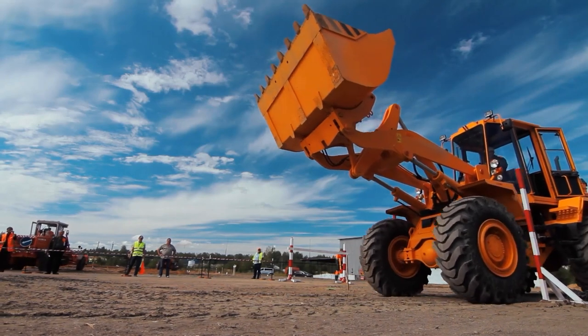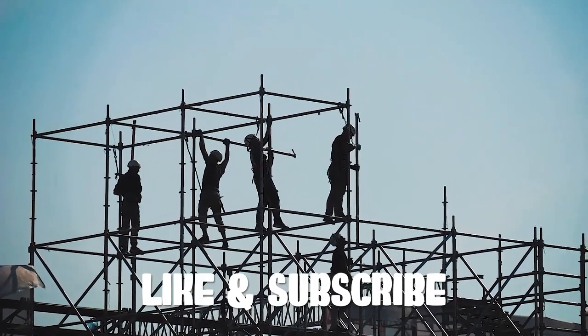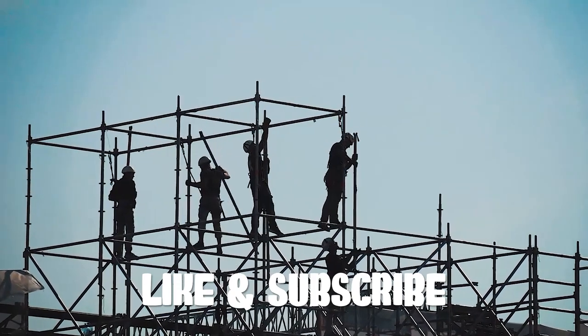If you're enjoying this video, please hit the like button and subscribe so you don't miss any of our regular tech video uploads.